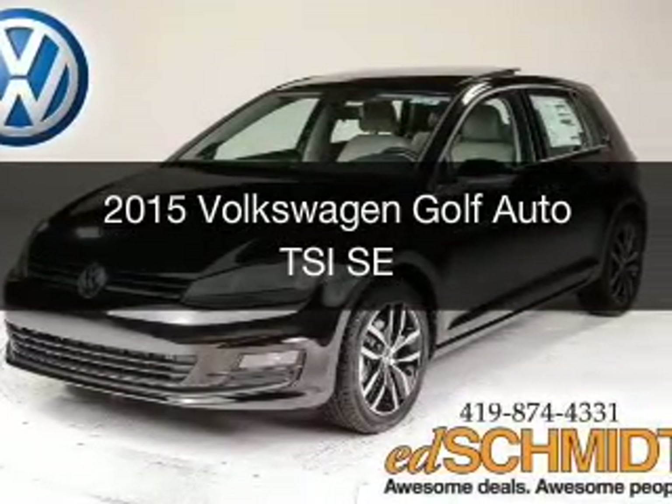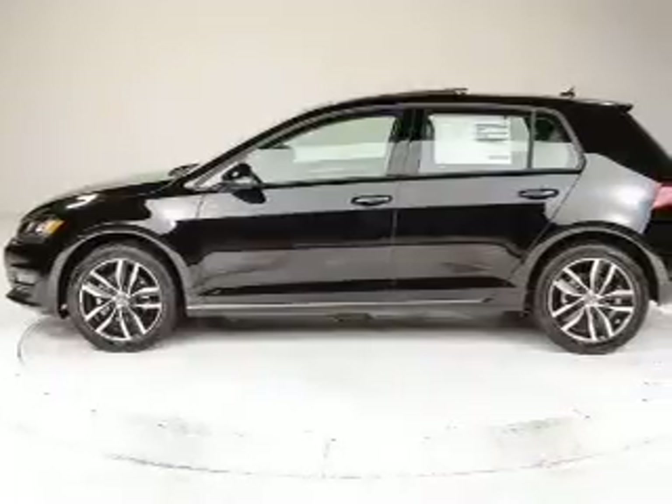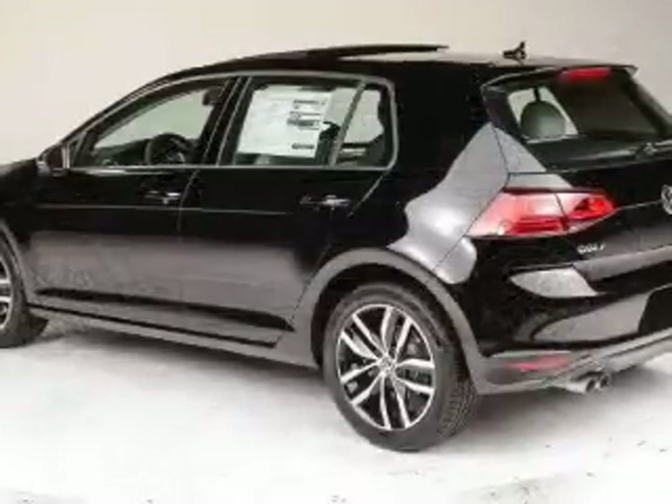This is a new 2015 Volkswagen Golf. It's powered by front-wheel drive, a 1.8-liter, four-cylinder engine, and a six-speed automatic transmission.